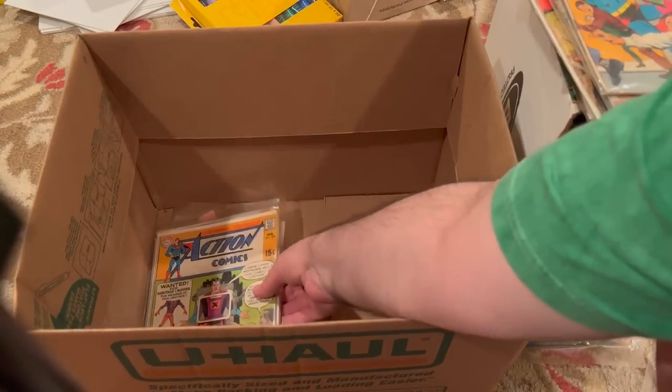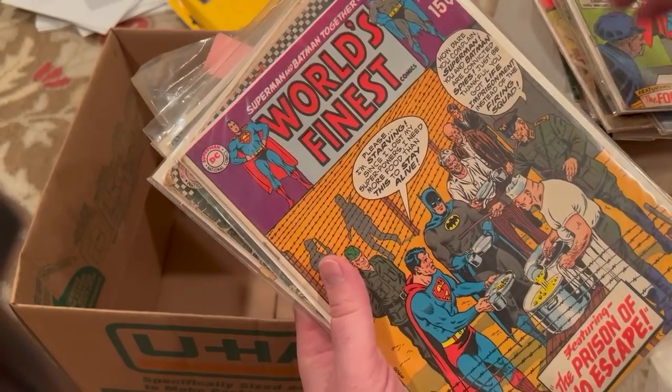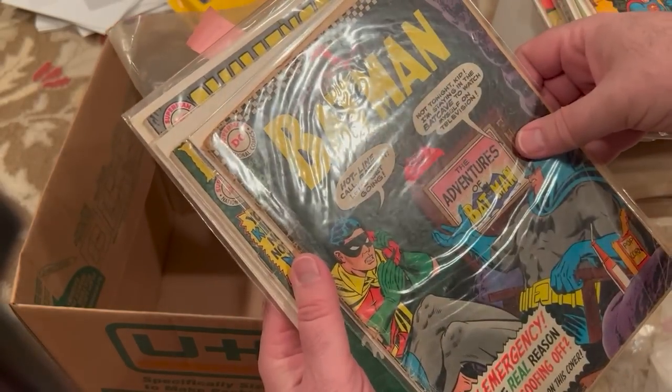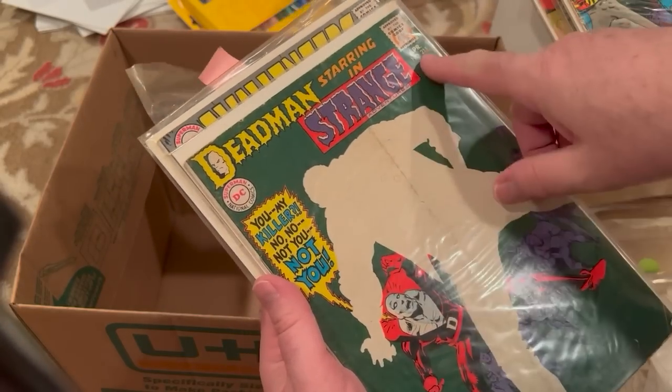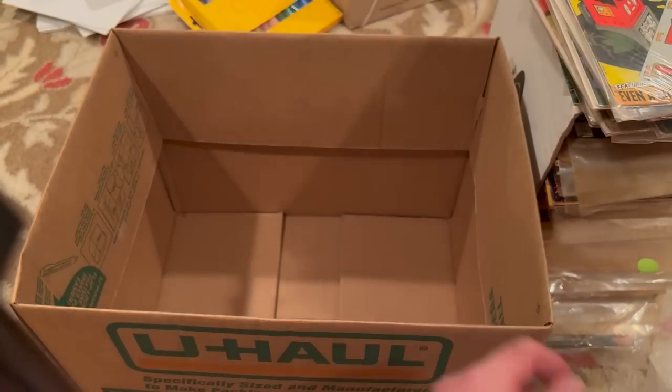And then the final few books — Action 384, World's Finest 192, Batman 183 where he's watching himself on TV, Strange Adventures 211, Challengers of the Unknown 69, and Action Comics 283.